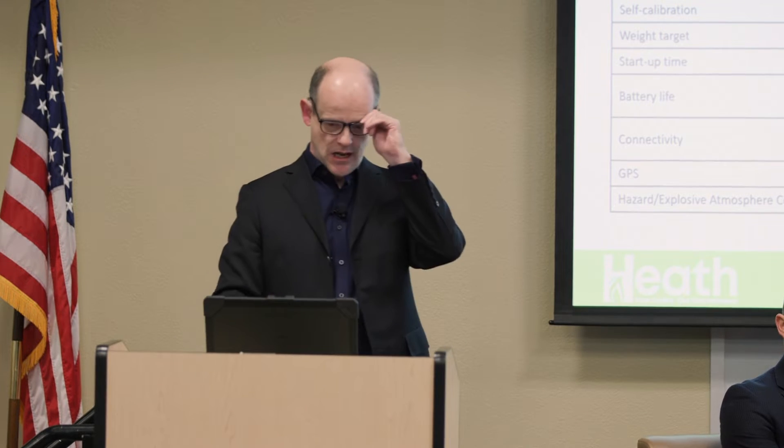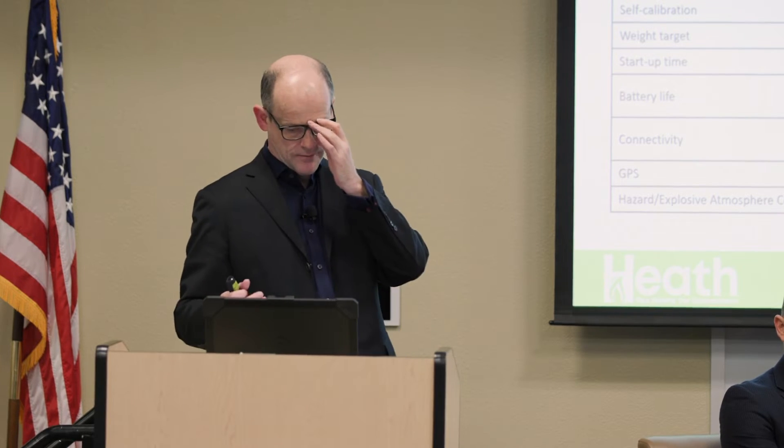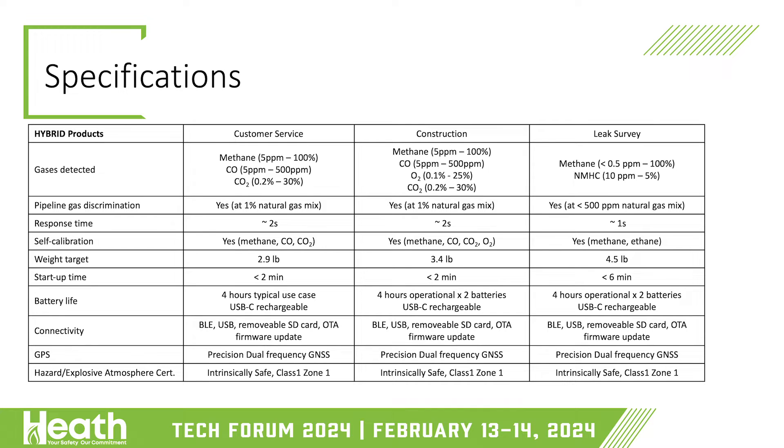As you make more units, you learn more about the device. All units will be fast response — in particular, leak survey is aiming at around a one-second response time. They all self-calibrate for methane, CO, and CO2, plus oxygen on the construction unit, and methane and ethane on the leak survey.